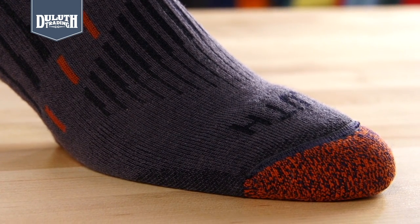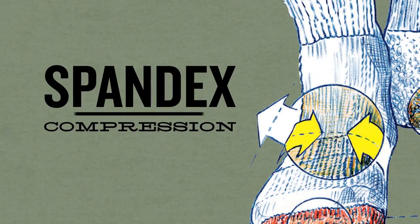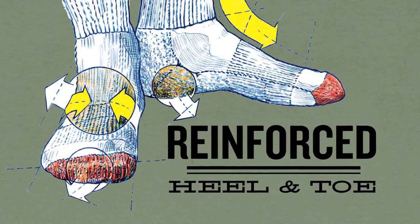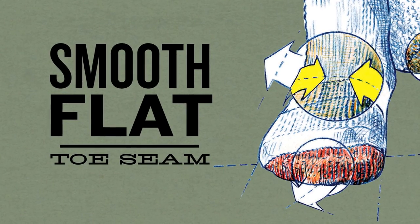Like all of our socks, these have our Blueprint Fit features that include spandex compression to reduce fatigue, shape-keeping knit that won't sag or bunch, reinforced heel and toe for longer wear, and a smooth flat toe seam for seamless comfort.